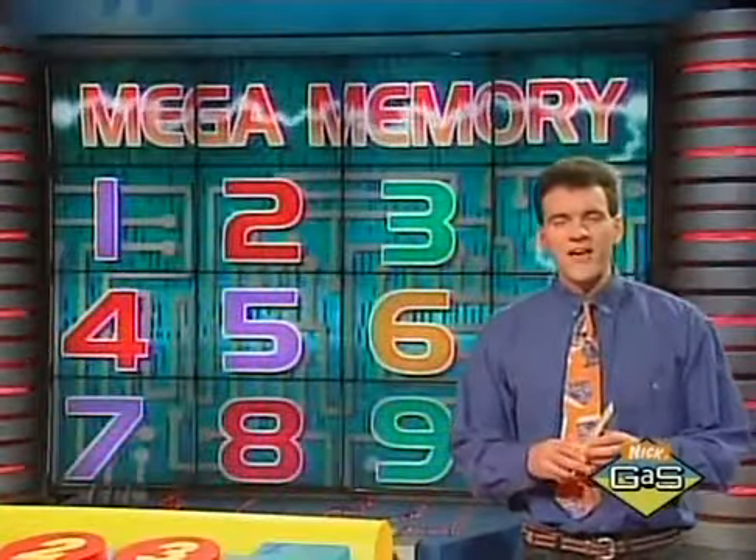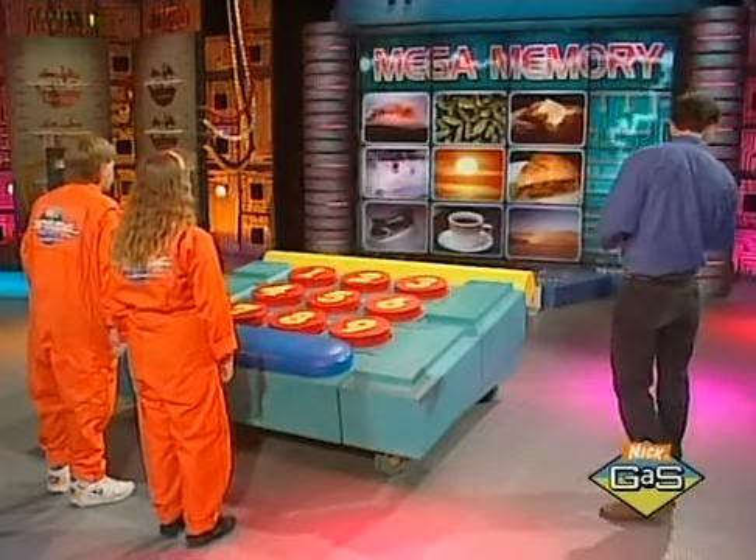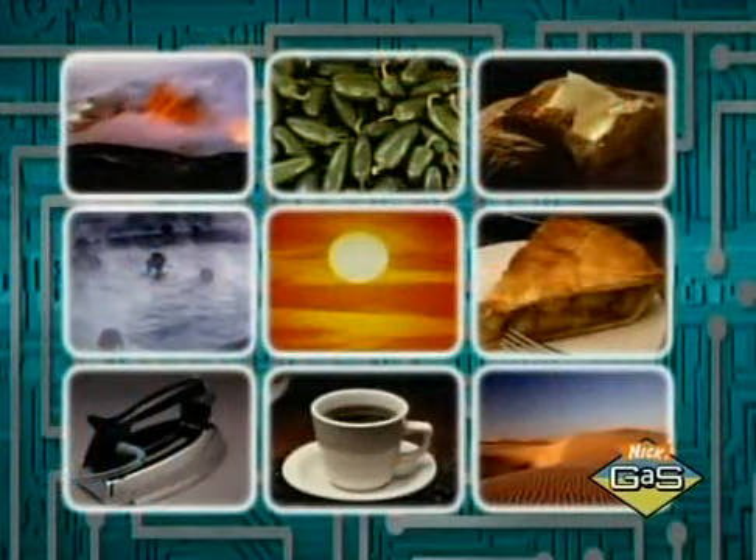Well, thank you, Henry Jay. The theme of today's Mega Memory: things that are hot. Take a look at these nine pictures.